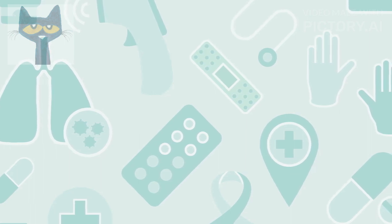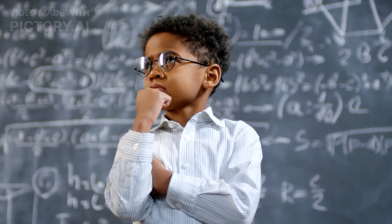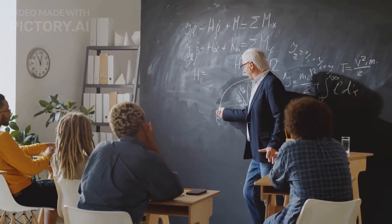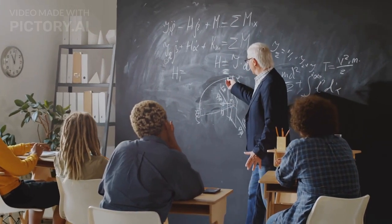How to Unlock the Genius in Your Child. Hi everyone! In today's video, we're going to talk about unlocking the genius in your child by teaching them complex math, science, physics, and higher-level thinking from a young age.